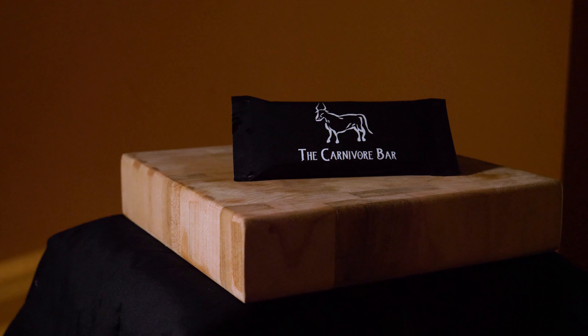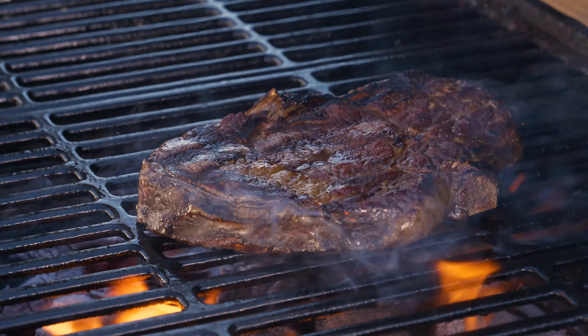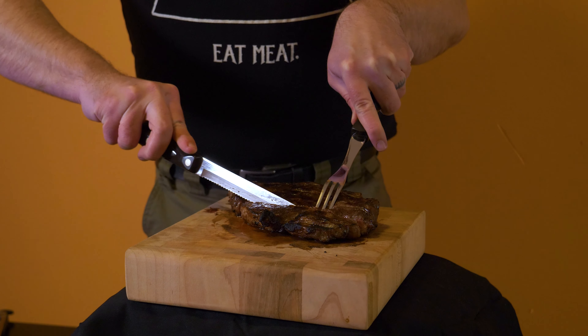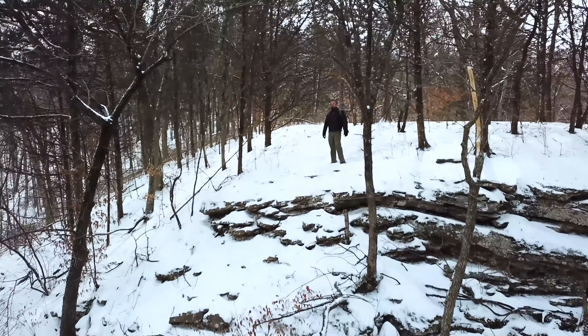Introducing the Carnivore Bar — the high-fat, whole-food bar. The only added flavor in the bar is that of the smoke of the fire that grilled it. And the only two ingredients are grass-fed beef and salt. Because when you feel your best, you perform your best.